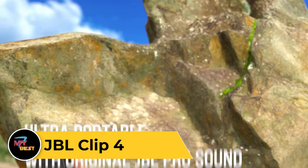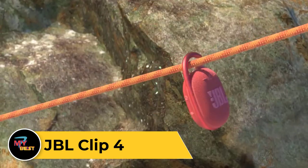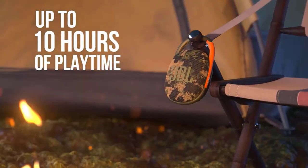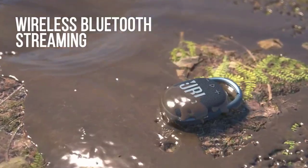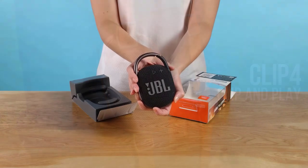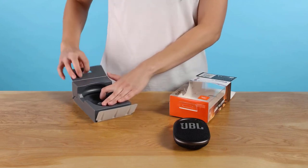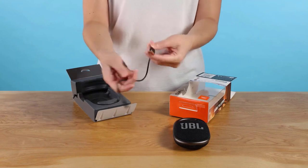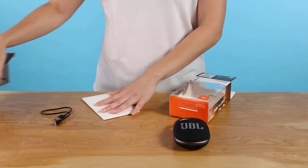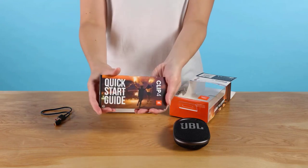JBL Clip 4. The JBL Clip 4 is a compact and portable Bluetooth speaker that packs a punch in terms of both sound quality and convenience. Its small size makes it incredibly portable, allowing you to take your music wherever you go. Despite its compact design, the Clip 4 delivers impressive audio performance with clear highs, balanced mids, and surprisingly rich bass for its size. It is waterproof and dustproof, so you can confidently take it to the beach, poolside, or on hikes. It also boasts a long-lasting battery life, and with its built-in carabiner, you can easily clip it onto your bag for hands-free carrying.